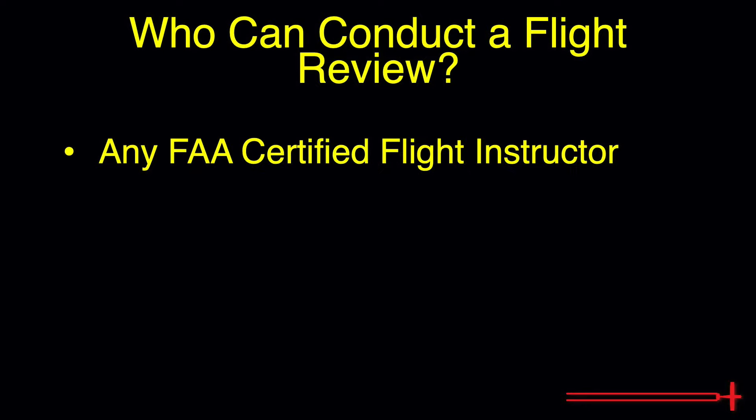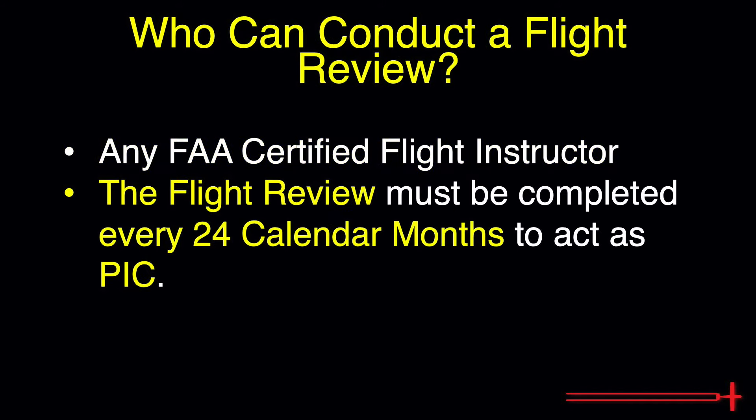Who can conduct a flight review? Any FAA-certified flight instructor authorized to operate the aircraft to be utilized in the flight review. The flight review must be accomplished every 24 calendar months by anybody who wishes to act as pilot-in-command. If it's been 24 months or longer since your last flight review, you'll have to get one completed before you can act as PIC.